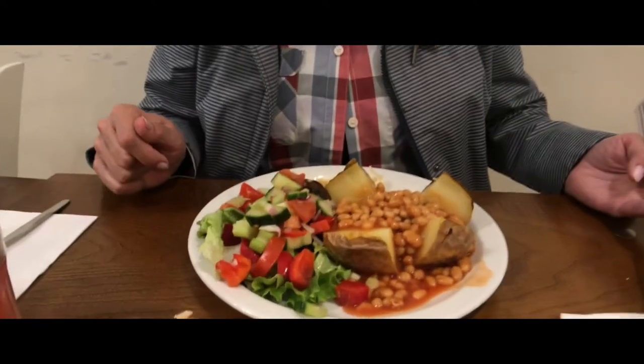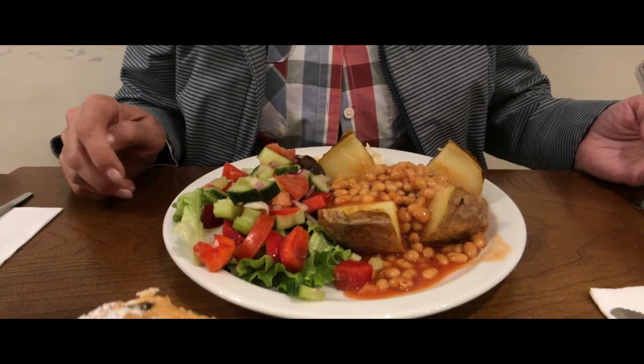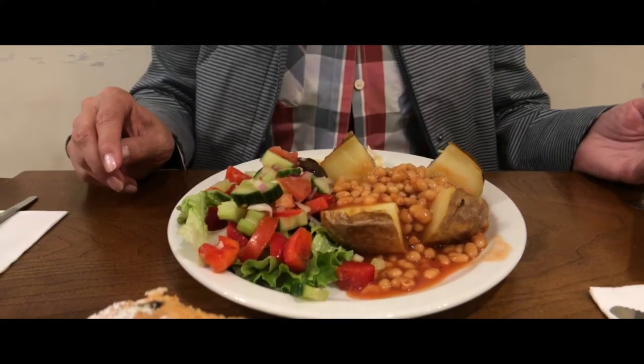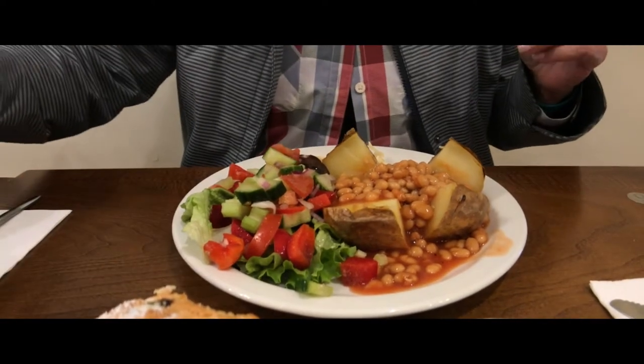And Joe — yeah, I have the baked bean potato, a jacket potato filled with Heinz baked beans.